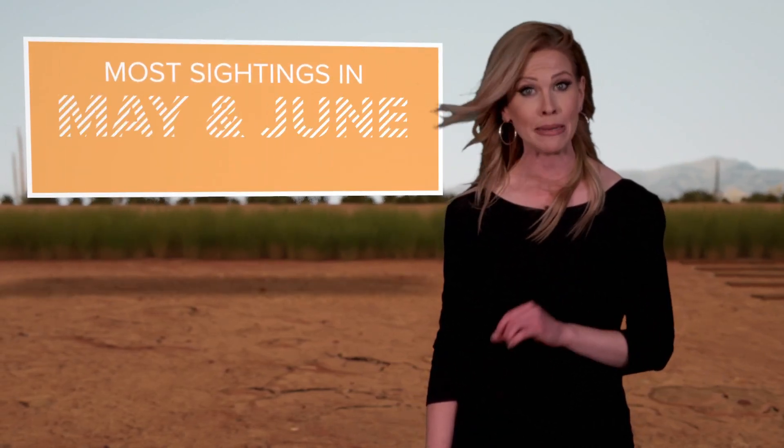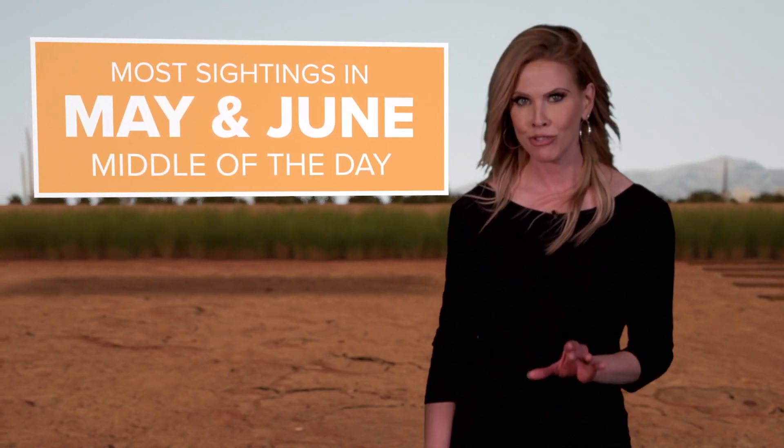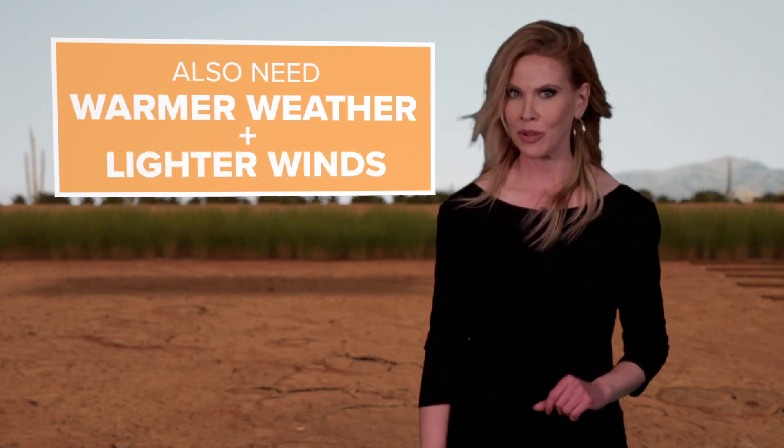Dust devils can flare up any time of year in Arizona, but you typically have the most dust devil sightings in May and June in the middle of the day. That's when the sunshine is strongest. We need warmer weather and lighter winds, too.